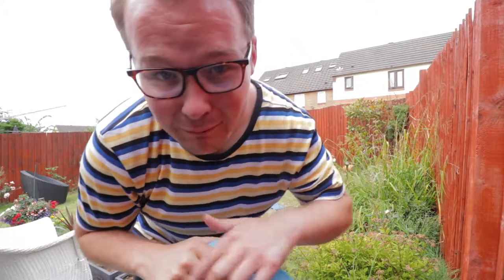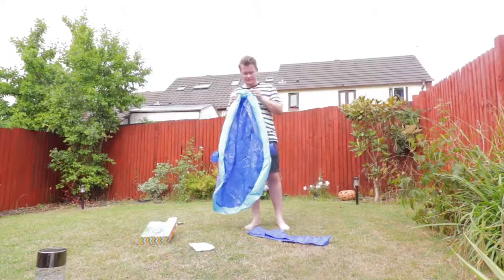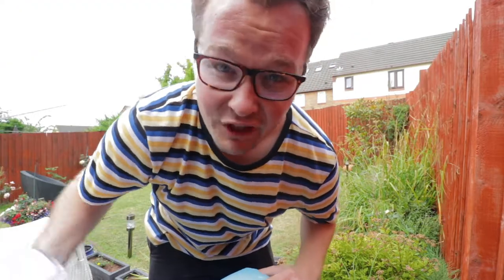If you're going to be using a paddling pool for your children this summer, make sure you don't refill it every single time you use it. A paddling pool full of water is a vast amount to waste. Just use everyday items like a colander or a sieve to fish the big bits out.